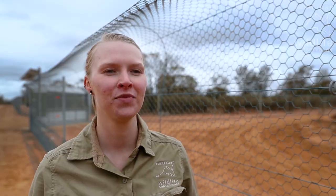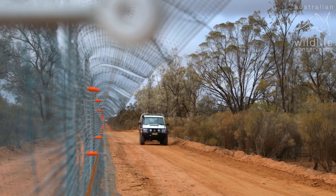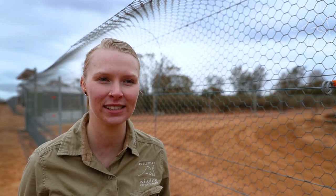Up until February there was no seven consecutive days where we didn't see any activity of foxes — for example, a footprint on the roads or a photo on the cameras. Since February we've maintained the same level of effort in our monitoring stage.